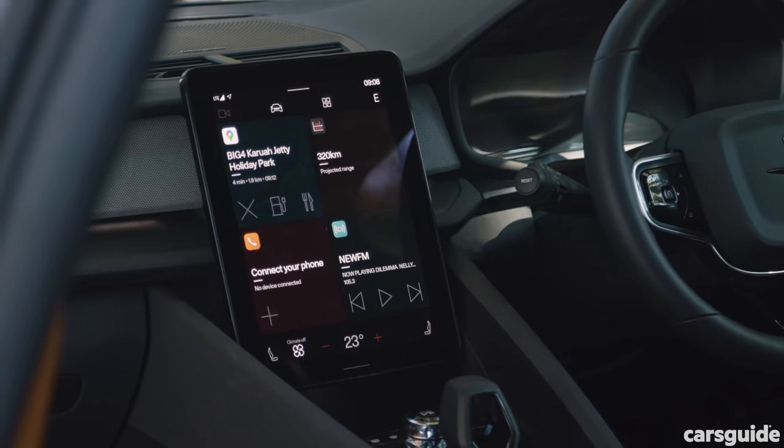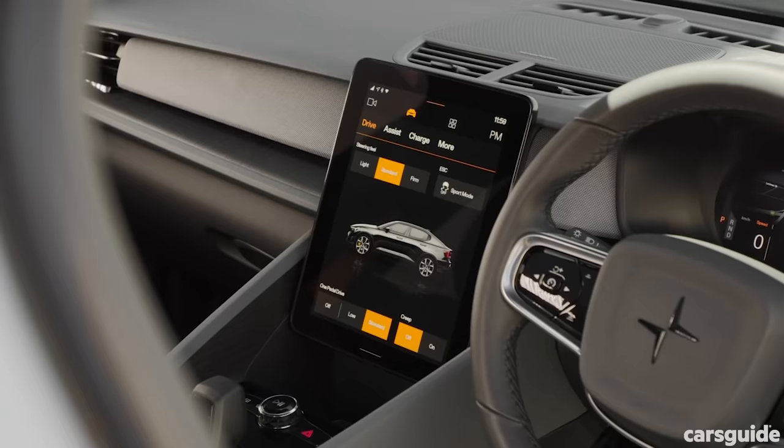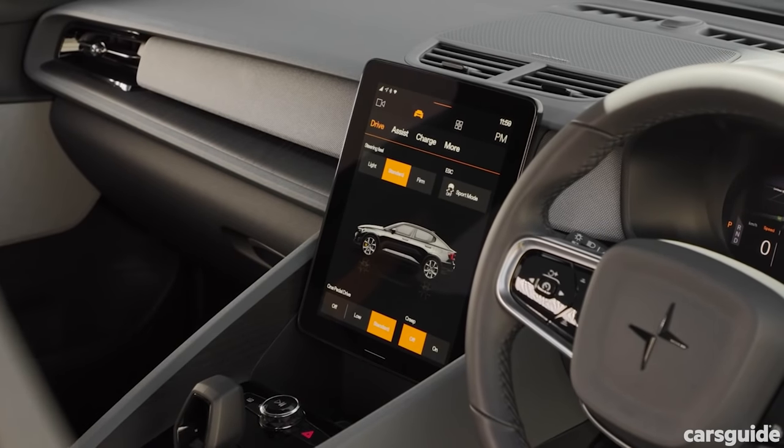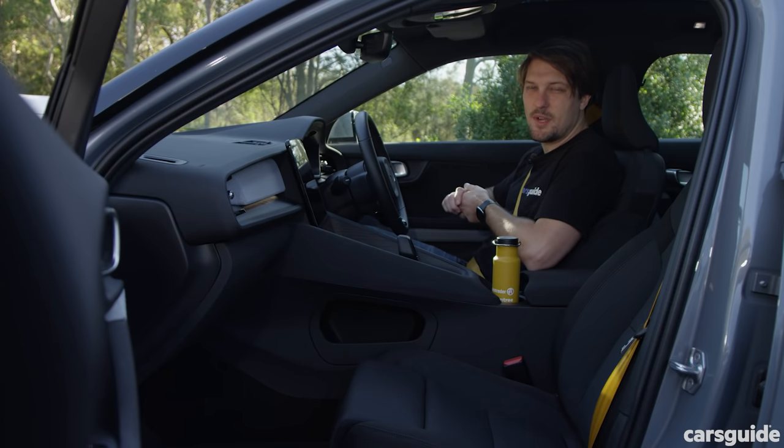The Polestar 2 offers USB-C only in the cabin and currently has no Apple CarPlay or Android Auto, though both are said to be added in a future over-the-air update. It feels hunkered down, low, and sporty — and that's the point — but it's far from the most practical car on this test.